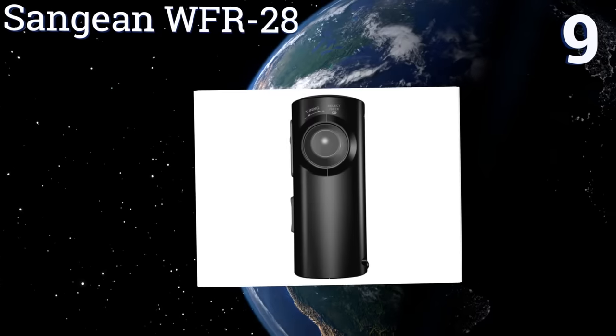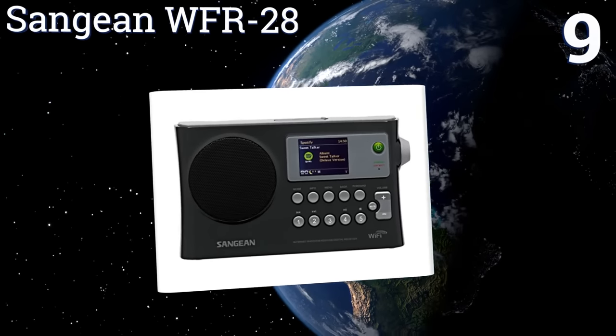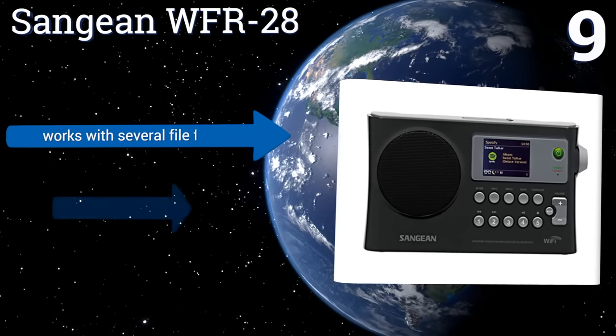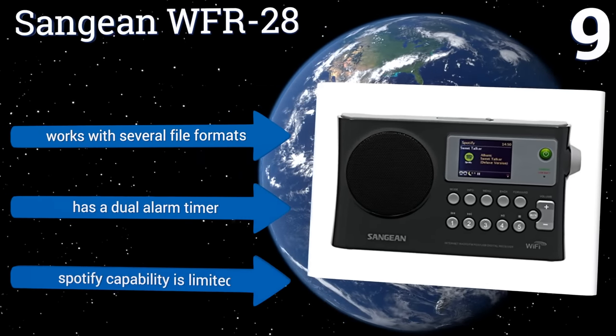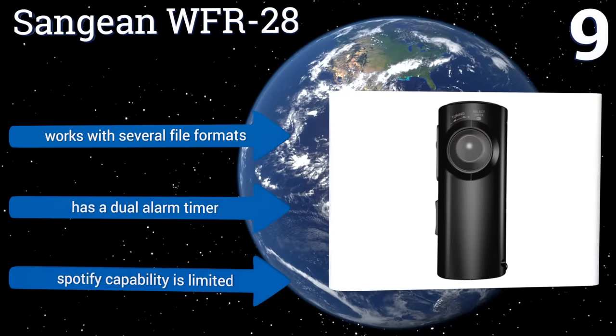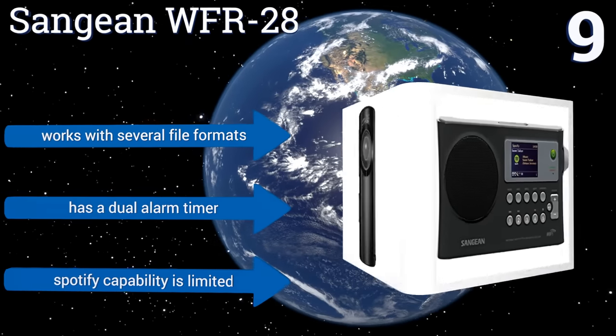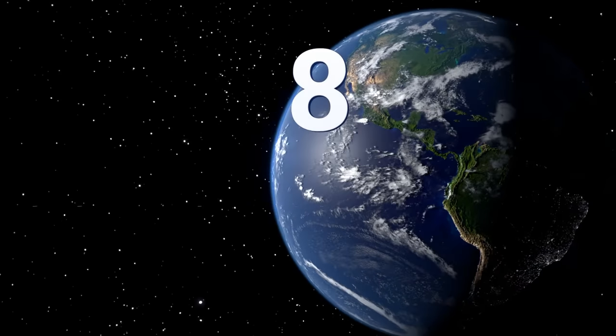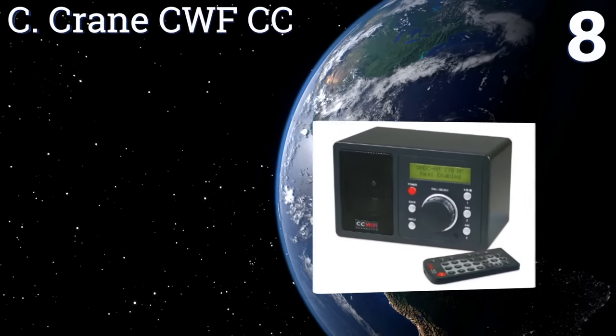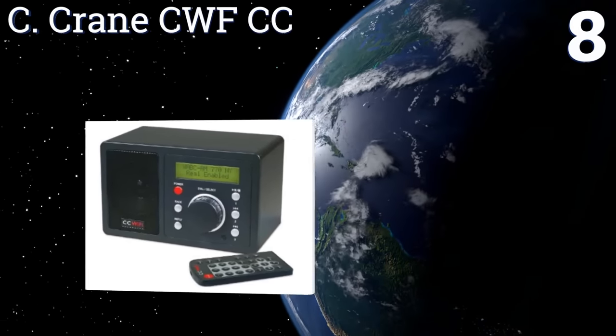At number nine, the versatile Sangean WFR-28 can satisfy anyone's personal sound preference without breaking the bank. It features separate bass and treble controls and built-in digital EQ settings for pop, rock, classical, news, and movies. It works with several file formats and includes a dual alarm timer, but its Spotify capability is limited.